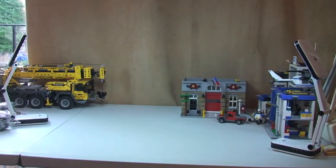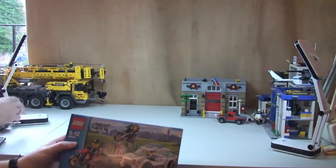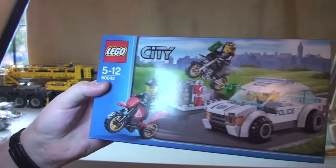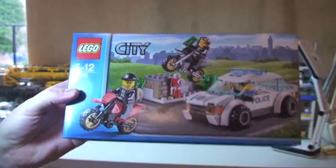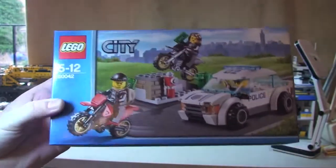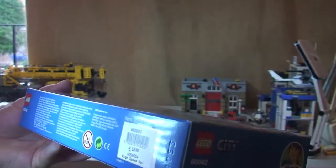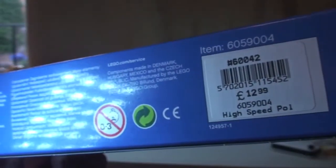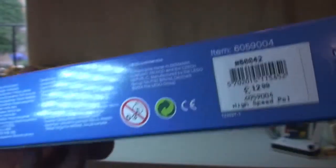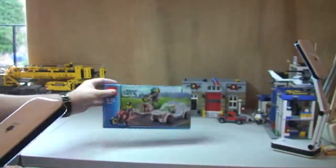Okay Ethan, do you want to pass me what we've got? Right, so the first thing we got — we got this for Ethan, my little boy, to go with his police station. So this is the 60042, and I can't remember what it's called, so apologies for that. It's the high speed police pursuit I think it might be. Anyway, I'm sure you'll tell me down in the description. So that's the first one we got.